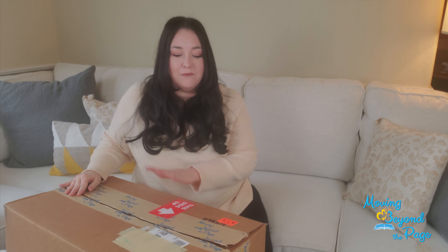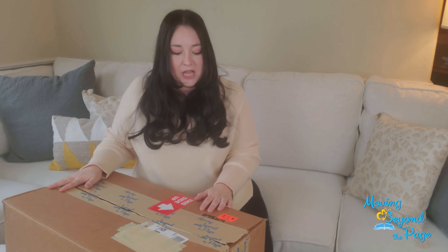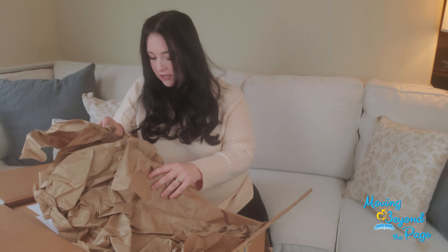Hello everyone, today we are going to be unboxing Moving Beyond the Pages Age 4 to 5 full year packet. I'm very excited about this — this is everything you need to do kindergarten for the whole year, and it comes in quite a large, very heavy box. So let's get into this and see what you get.